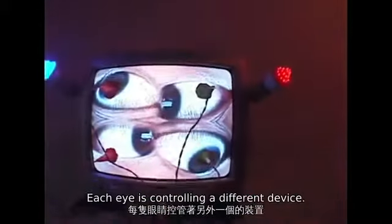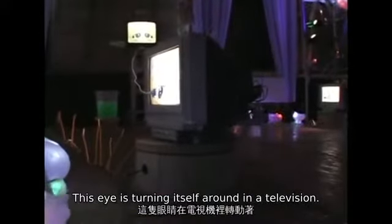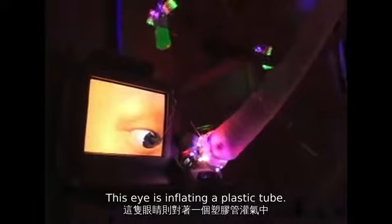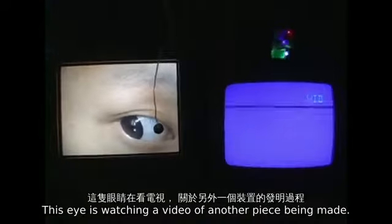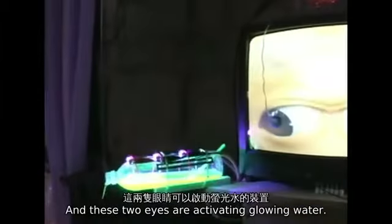This sculpture has four eyes. Each eye is controlling a different device. This eye is turning itself around in a television. This eye is inflating a plastic tube. This eye is watching a video of another piece being made. And these two eyes are activating glowing water.